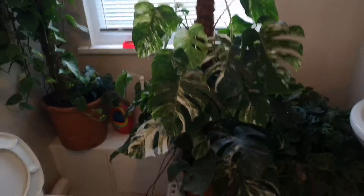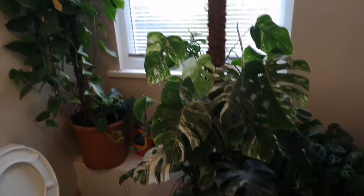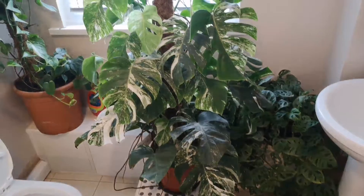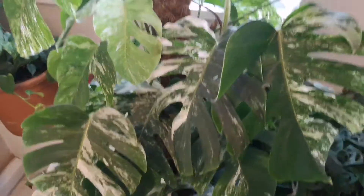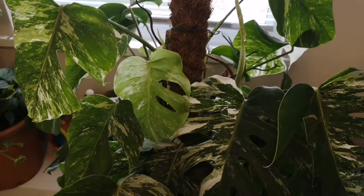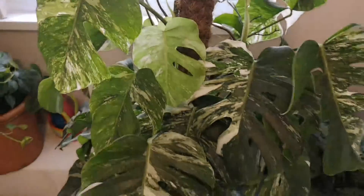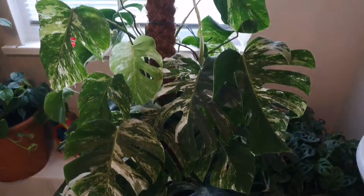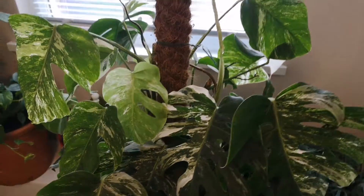Hi guys, thanks for visiting my channel. For those who have seen it, I'm into my monsteras, and this is my parent plant. I just got a very special delivery literally about 10 minutes ago. I didn't even video the unboxing — I straight away opened it and got it into the container where hopefully she's going to grow and develop. It's only a short video, but welcome to the club.